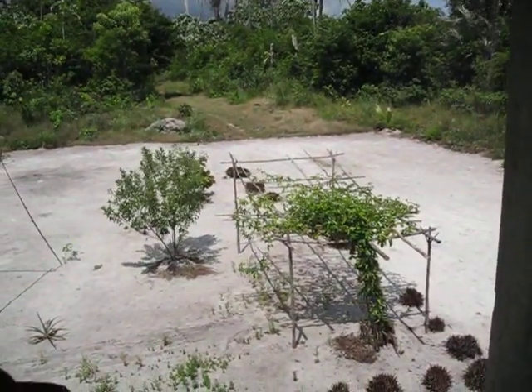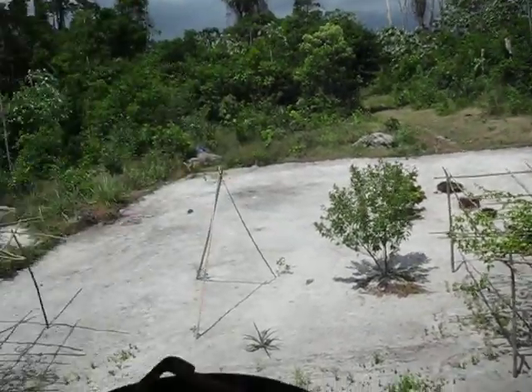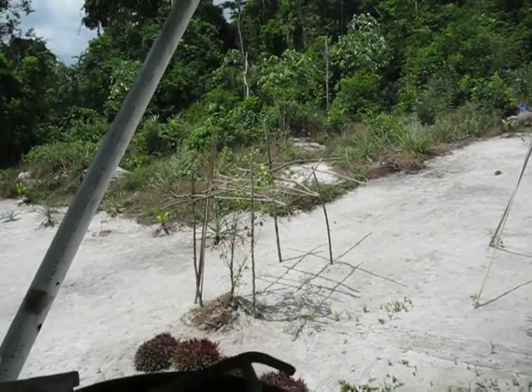As you can see, we have a new tree there. It's a passion fruit. And over here, it's a type of bean called a same.